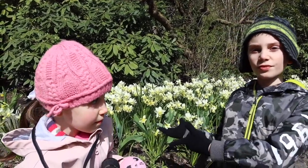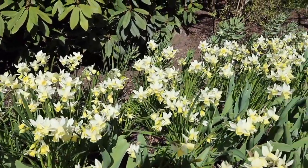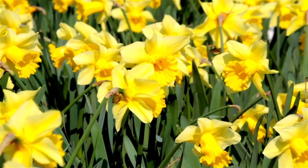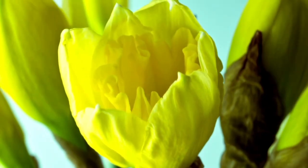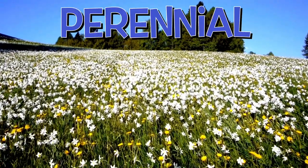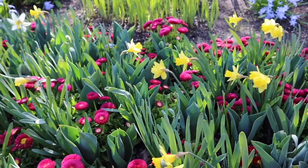They are daffodils. Daffodils are one of the most welcoming signs of spring. Following the wintry months of grey skies and rain, daffodils bring bright color to every garden and park. Have you noticed daffodils grow in the same place every year? Daffodils are perennial, so they come back year after year.